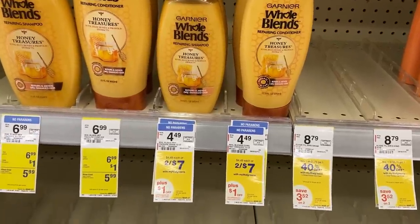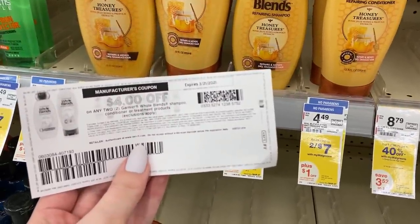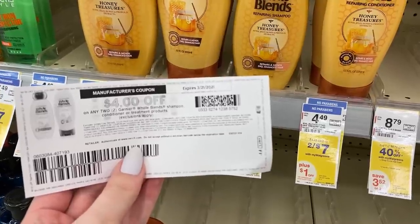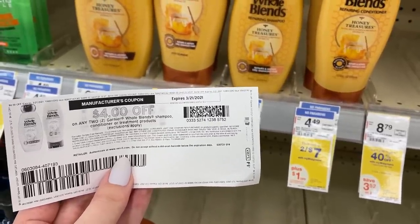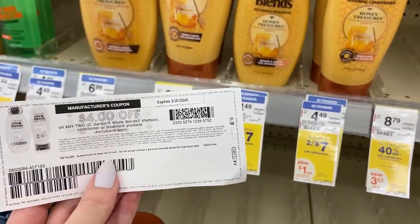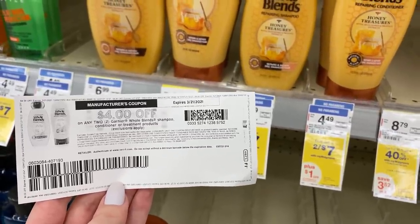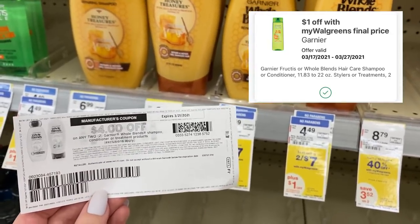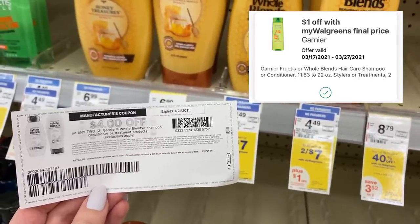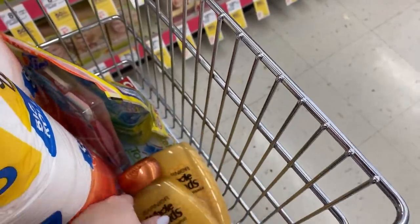Now we're gonna grab some Garnier Whole Blends. These are on sale for $7. I have a $4 off two printable coupon from coupons.com — this is no longer available to print. If you don't have this, check your digital coupons because I also had a $4 off two digital. And if you don't have that one, we did get some new $3 off two paper coupons in this week's save insert. So it's still gonna be a good deal even with the $3 off two, but obviously the $4 off two is better. We also have a $1 off one IVC coupon, which is a Walgreens store coupon that takes a dollar off each bottle. That leaves us paying just $1 for both bottles, or $0.50 each. With the $3 off two, it's a dollar per bottle — still a pretty good deal.